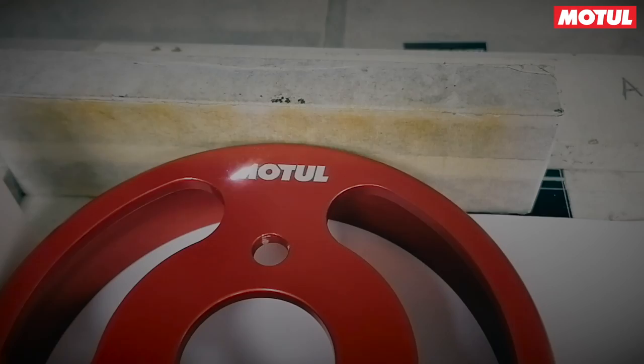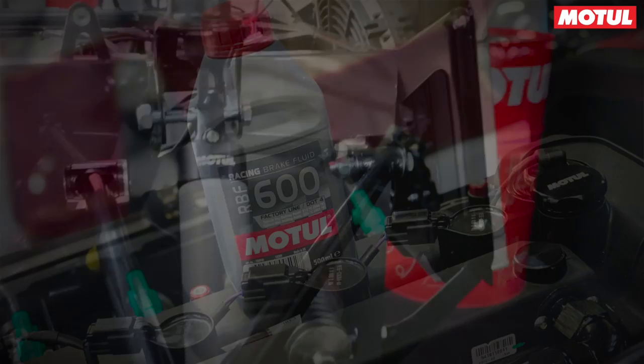All the oils used in the manufacture of the car — in the shock absorbers, in the brake fluid, in the engine — everything's all from Motul. So the car is Motul made.